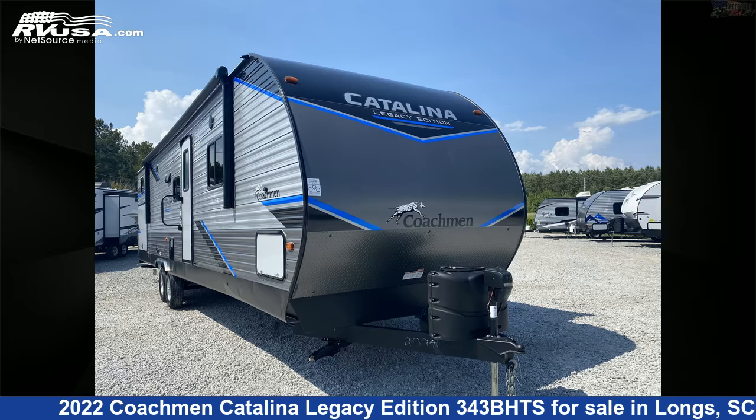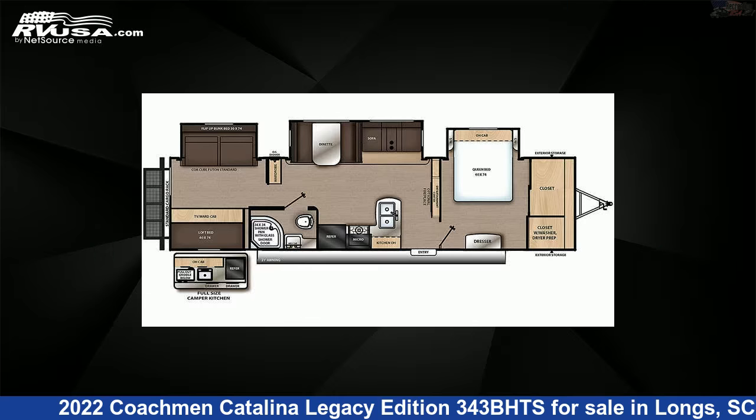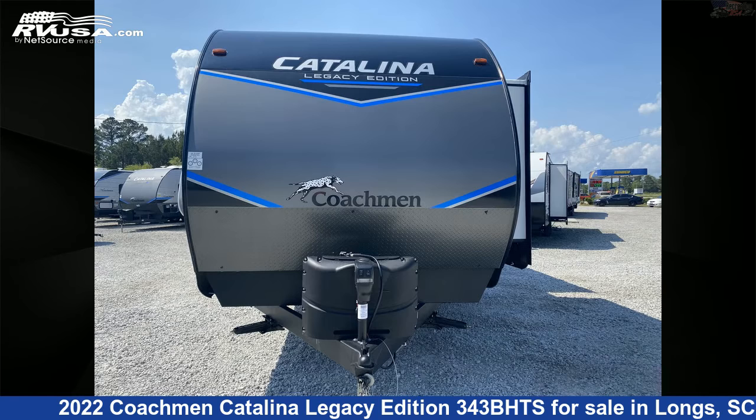This 2022 Coachman Catalina Legacy Edition 343BHTS is a travel trailer RV. It is located in Longs, South Carolina 29568, and is offered for sale by Recreation USA.